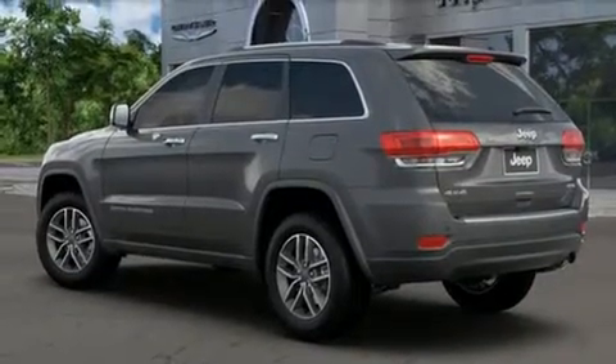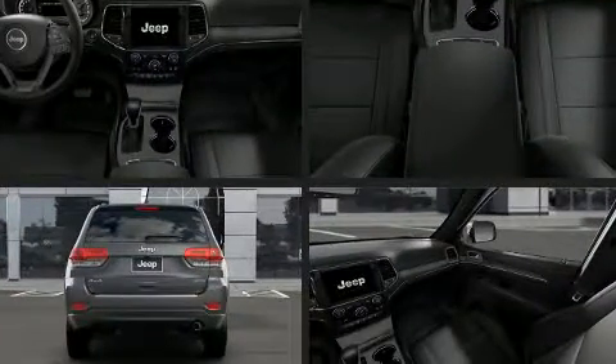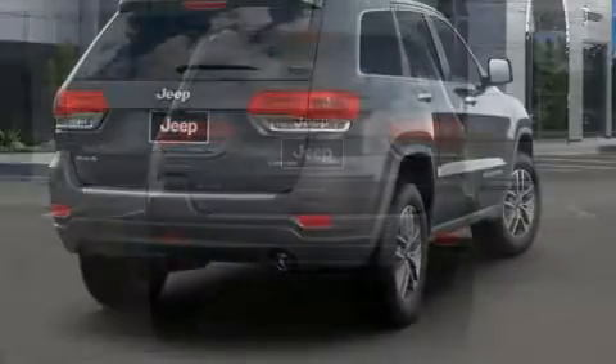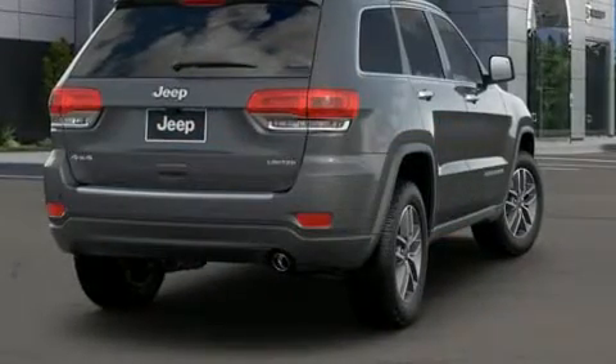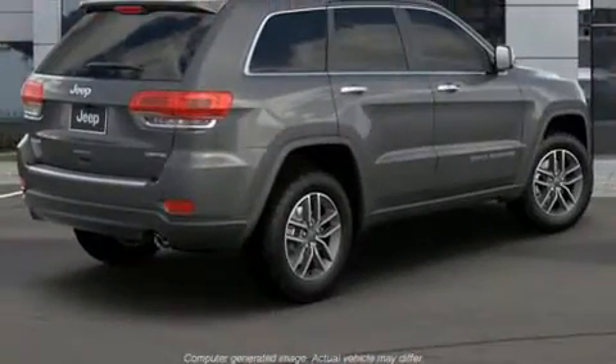Features such as automatic climate control and leather upholstery prove that economical transportation does not need to be sparsely equipped. Jeep also prioritized safety and security with features such as dual front impact airbags.